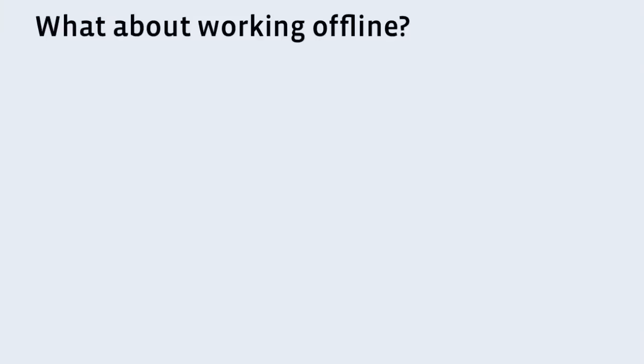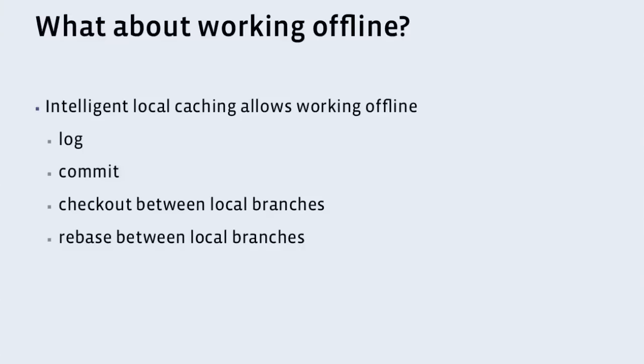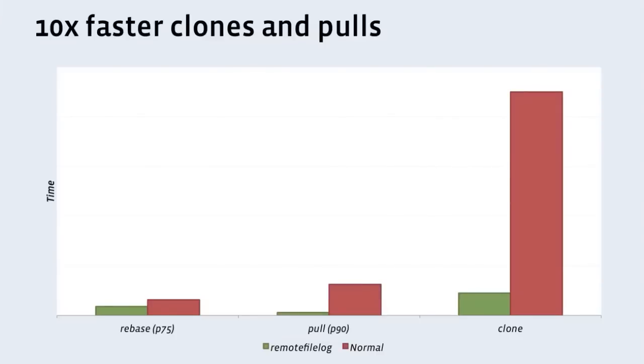What about working offline? The whole point of distributed source control is to not have a server you have to depend on. We admit that's a problem. So we have intelligent local caching. We keep as much of the files necessary to allow you to do things like running log — you have the change log, you have every commit. Commits: we keep the necessary data for you to commit on any of your local branches, to check out between local branches, or to rebase between them. So if the server goes down, most user operations aren't affected. Performance-wise, it's pretty massive. Before, our clones were many minutes — now they're on the order of seconds, so it's 10 times faster. One-week pulls: also 10 times faster. Month-long pulls: 50 times. Year-long: I can do it without getting coffee.